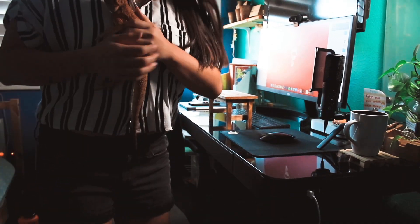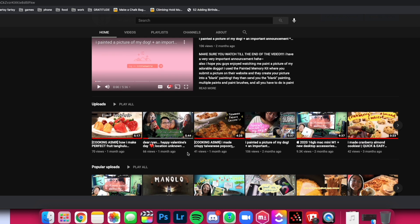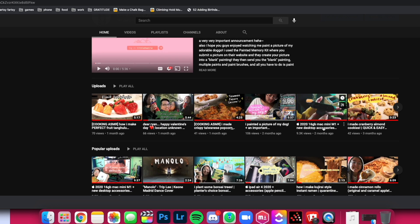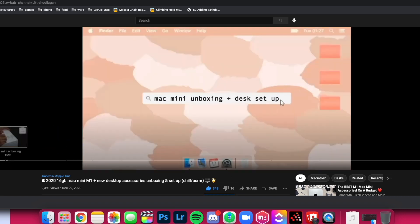Hey you guys, my name is Little Ho and today I will be updating you guys on my experience with the 2020 Mac Mini. A couple months ago I did an unboxing video for my 2020 Mac Mini and I also did a desktop setup, and a lot of you guys really liked that video. Thank you so much for those who watched it, enjoyed my content, liked the video, and left your amazing comments — I loved reading all of them.